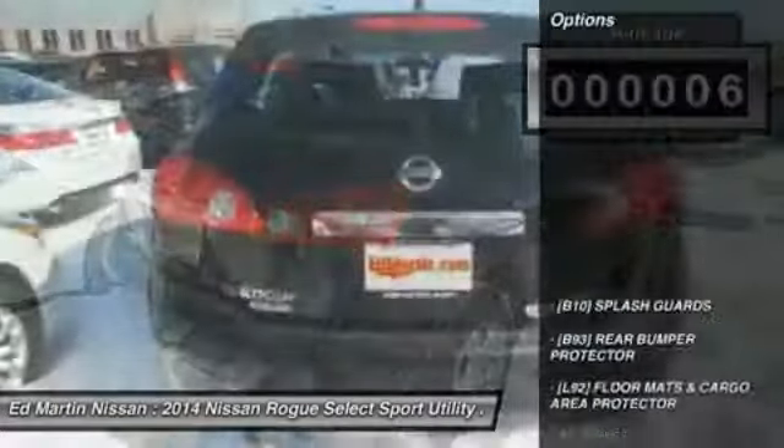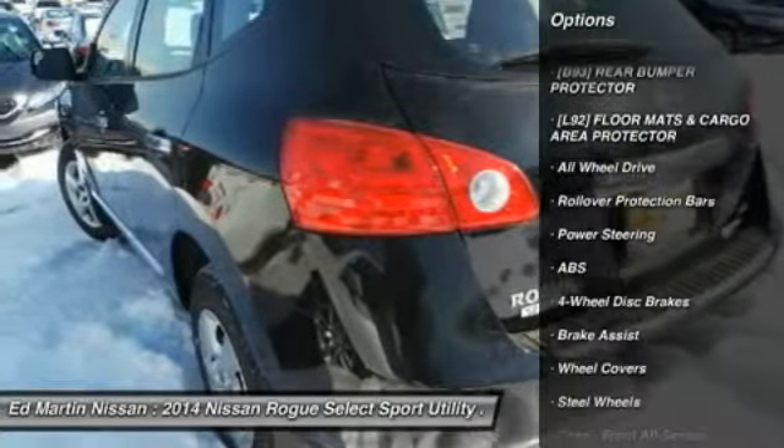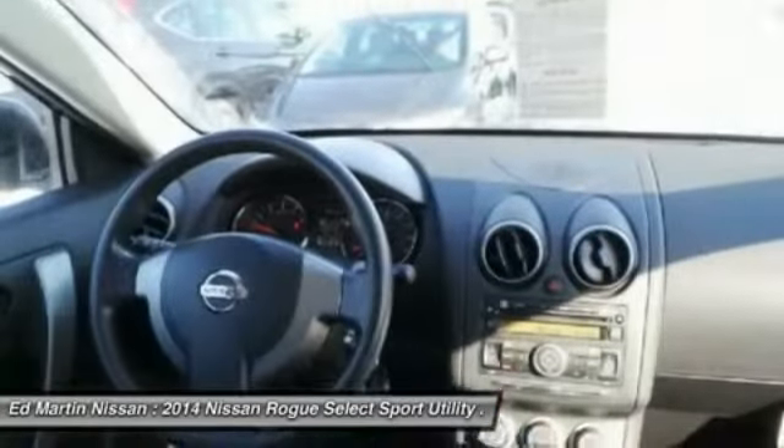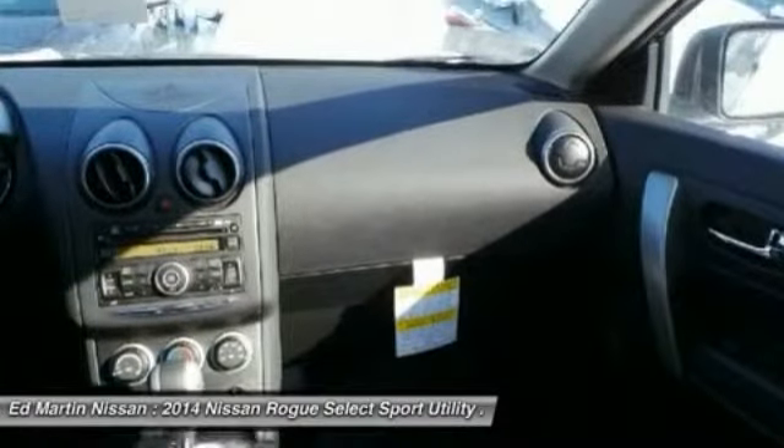Here are some of this vehicle's great options: anti-lock braking system, traction control, stability control, all-wheel drive, air conditioning, driver airbag, adjustable steering wheel, power steering, keyless entry, four-wheel disc brakes.